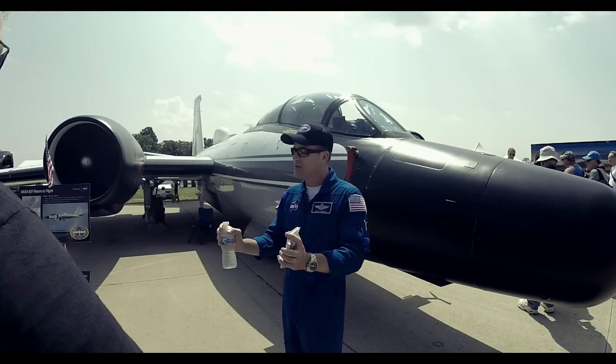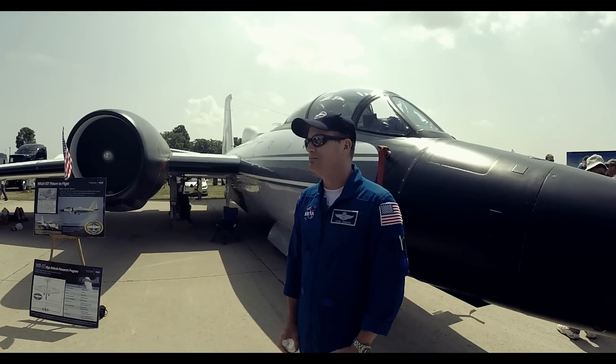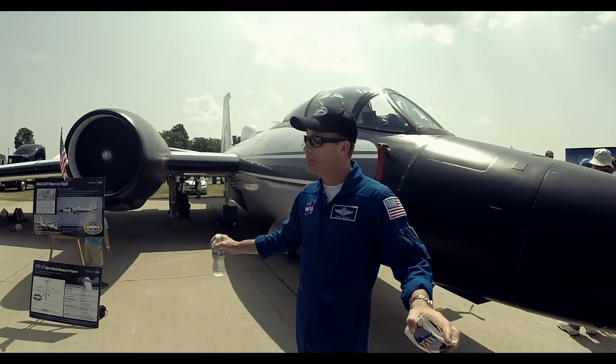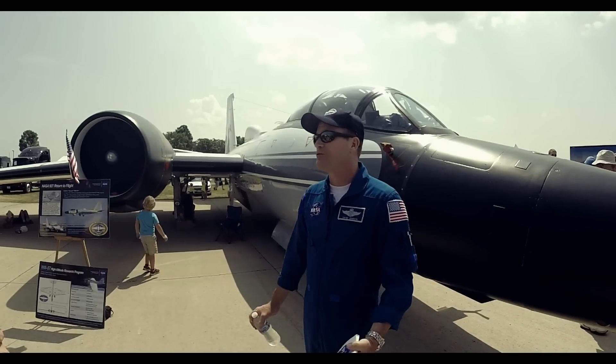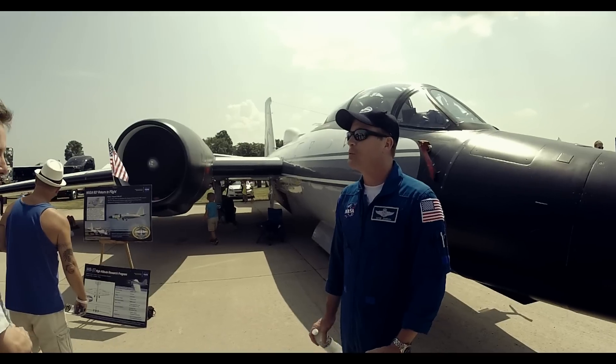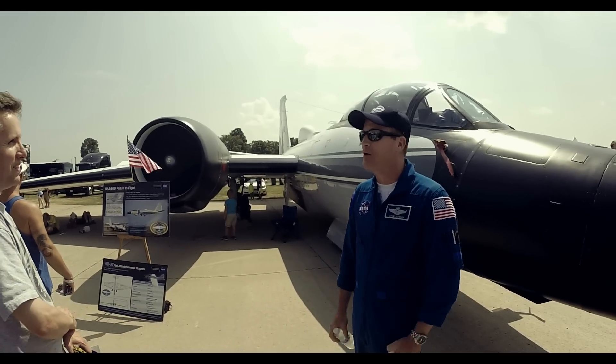At 100 knots, just ease the yoke down and it will give you the sweetest touchdowns of any airplane that I've ever flown. Because, once again, the big wing — it's not me as a pilot — but that big wing getting into ground effect just makes for a really sweet touchdown. It's one of those where you kind of wrestle with it all flight and then it rewards you with a great landing and you go, okay, I'll go flying. That's incredible.